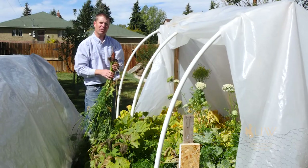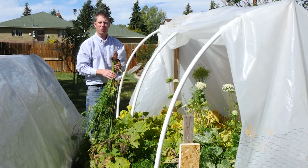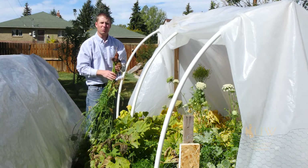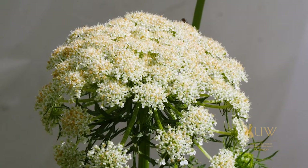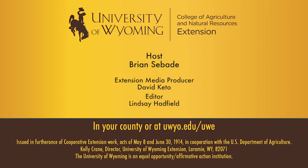For more questions regarding carrots or other vegetables in your garden, contact your local Extension office. From the University of Wyoming Extension, I'm Brian Sebade and you're watching From the Ground Up.